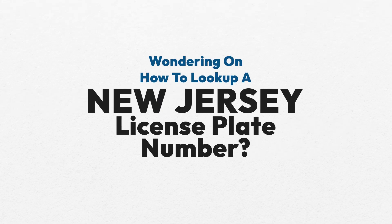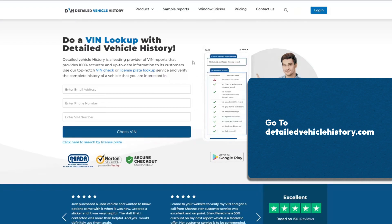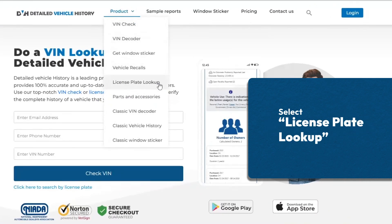Wondering how to look up a New Jersey license plate number? Go to detailedvehiclehistory.com and select license plate lookup.